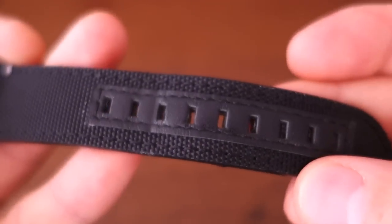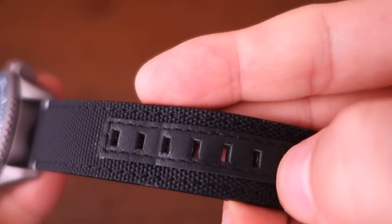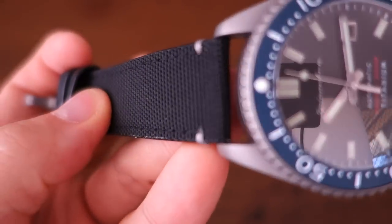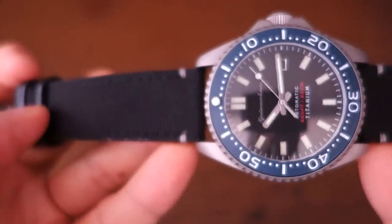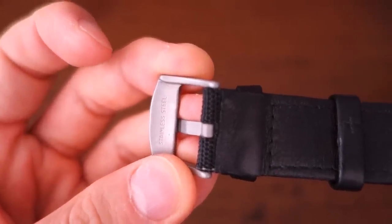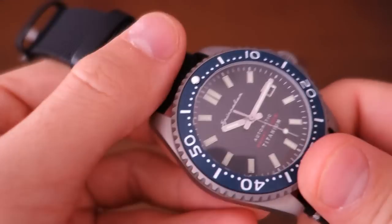Moving on to the band — this is actually Cordura, the first Spinnaker I've seen with it. Almost everything I've reviewed from them has had cheap leather, but this one they've gone for something different. It's stitched and lined with Lorica, which is a type of synthetic leather, on the back, while the top is a Lorica canvas-type durable material. The buckle has a sandblasted finish with 'Spinnaker' on it — I assumed titanium, but it does say stainless steel on the back, so I'll go with that unless proven otherwise.